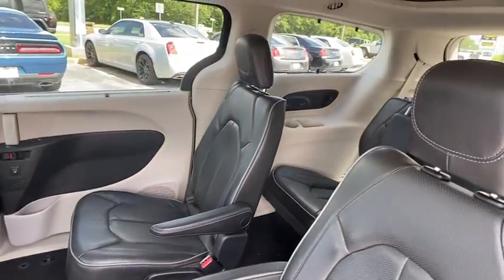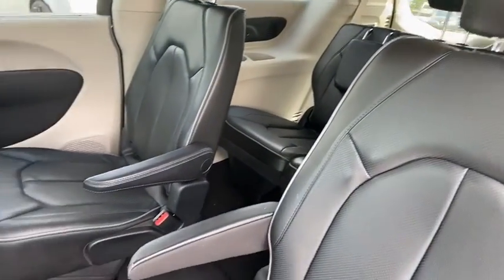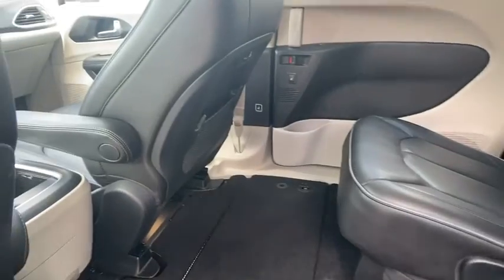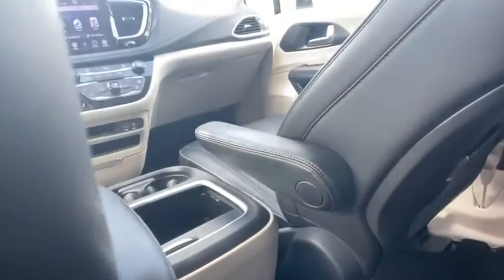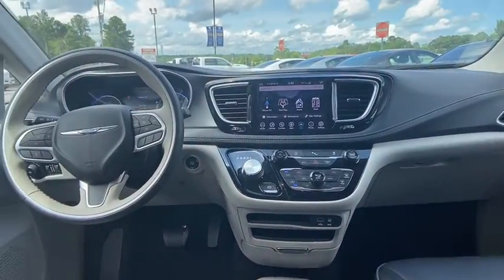Traction control, stability control, anti-lock braking system, leather-wrapped steering wheel, Bluetooth, power steering, adjustable steering wheel, cruise control, four-wheel disc brakes, floor mats, auto-dimming rearview mirror, and keyless start.